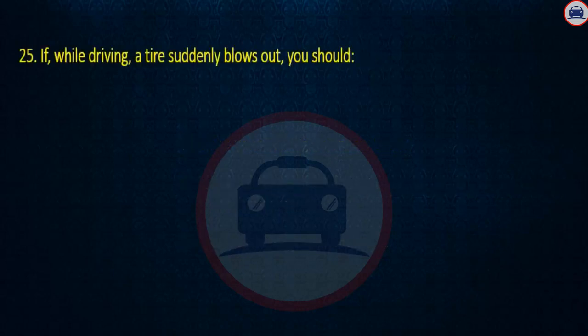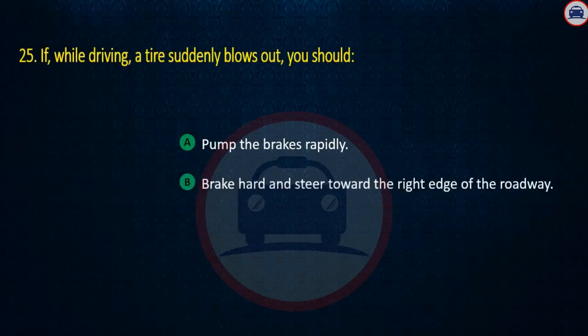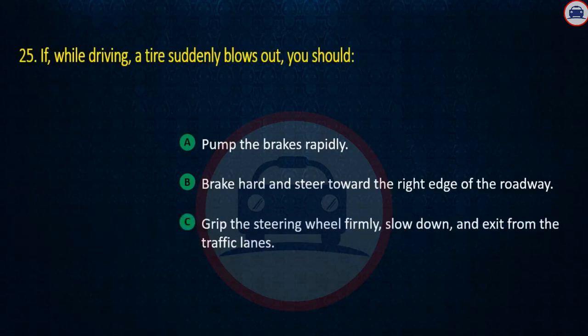Question 25. If, while driving, a tire suddenly blows out, you should: Pump the brakes rapidly, Brake hard and steer toward the right edge of the roadway, or Grip the steering wheel firmly, slow down, and exit from the traffic lanes. Answer: Grip the steering wheel firmly, slow down, and exit from the traffic lanes.